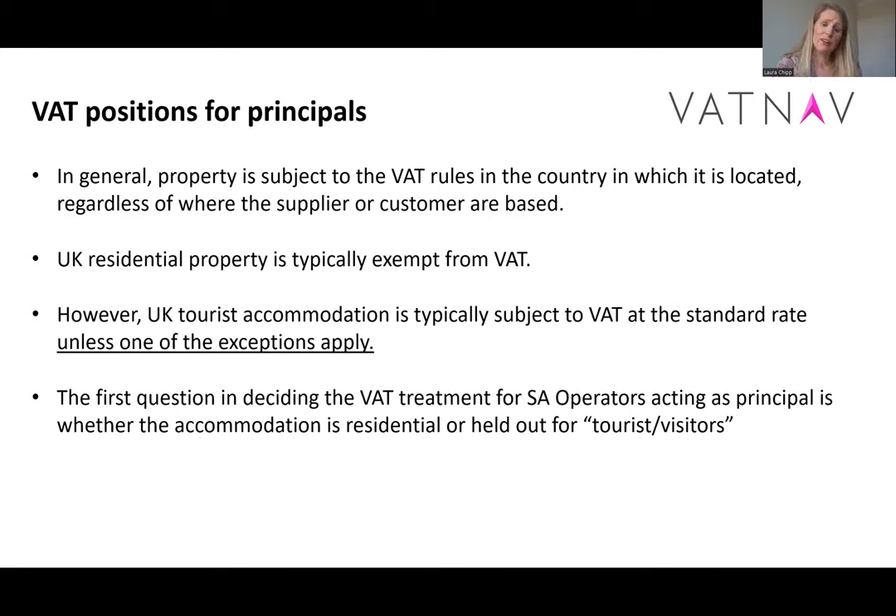The first question we're asking ourselves for transactions as principal is: is the property residential or is it instead tourist accommodation? UK residential property is normally exempt from VAT, because the default rule for land is that it's exempt from VAT. But there is an exception for UK tourist accommodation, meaning it's typically subject to the standard rate of VAT unless one of the exceptions we'll talk about apply. So the first question here is whether our property is exempt or taxable, because this is really important both for output VAT and for input VAT.